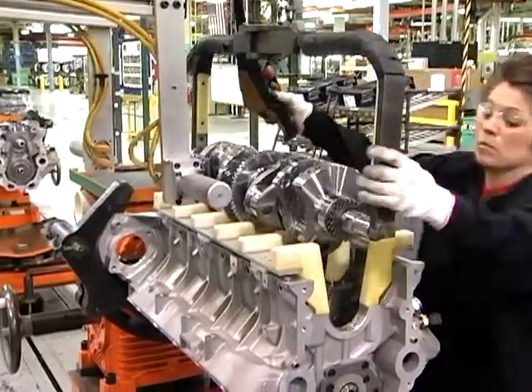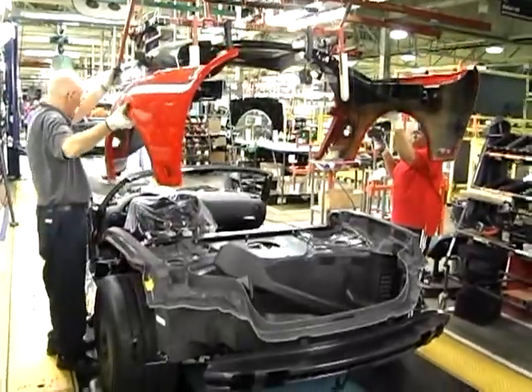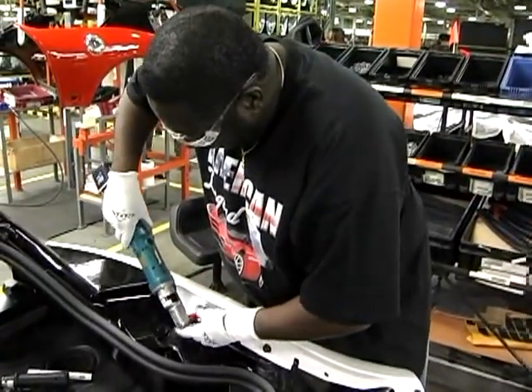We build it from block up, then the vehicle from frame up, through chassis. We put our panels on, handcrafted. Everything's glued and fastened together, and it ends up being a very beautiful car at the end of the line. It's kind of amazing to actually see it happen.